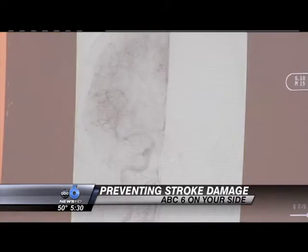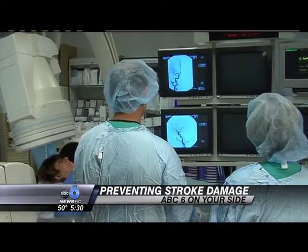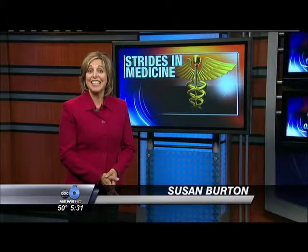It's usually used in place of the clot-dissolving drug called TPA when patients are not able to take blood thinners. Unlike other mechanical devices, the penumbra stroke system is less likely to cause damage to the walls of the vessel. I'm Susan Burton, ABC6 on your side.